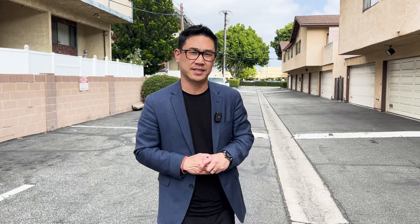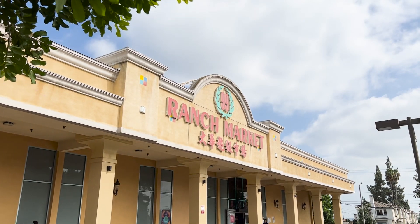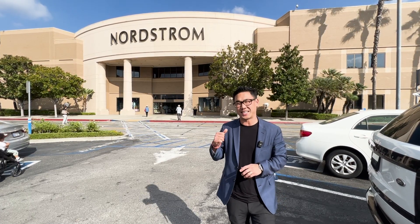Now that I've shown you the complex and the units, let me show you how great this location is. The property is conveniently located directly across the street from a plaza anchored by 99 Ranch Supermarket. Plus, there are tons of other dining options so on those days where you don't feel like cooking, all you have to do is head right across the street. And for all you shopping lovers, the unit is located just a few minutes drive away from the Santa Anita Mall.